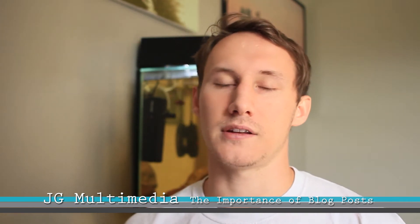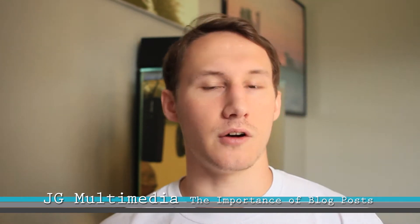What's up guys, Joey Guither here with JG Multimedia, and today we're going to be talking about the importance of blog posts on a WordPress website.